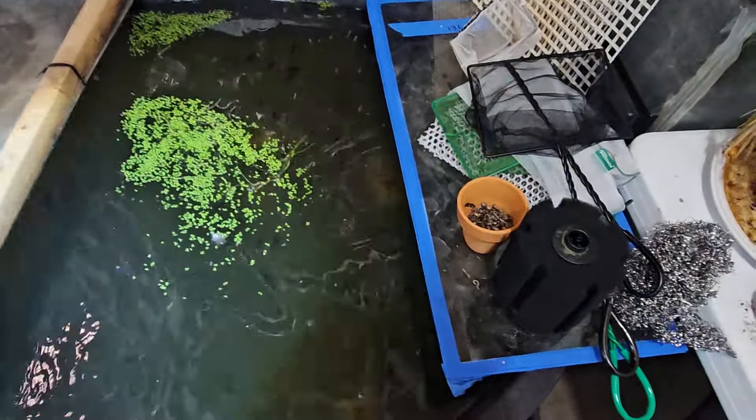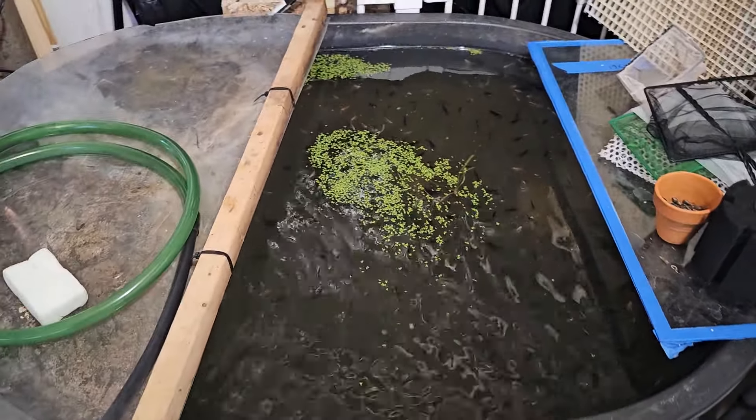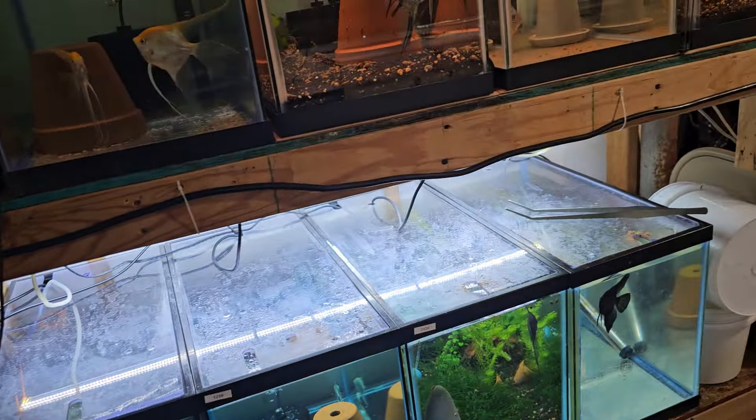The last tank is the pond. In here we have a bunch more angels — looks like there are gold veil tails, black marble, blue marble, and pearl scales. You can't see it too well — it's pretty cloudy because my dad feeds heavily — but there are probably 500 angelfish in there. These will be the ones that will be up next to go to the shop.